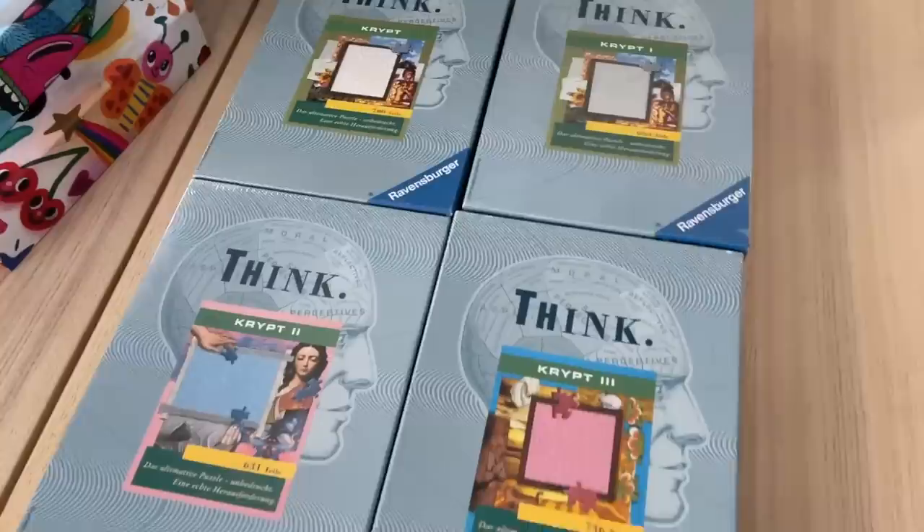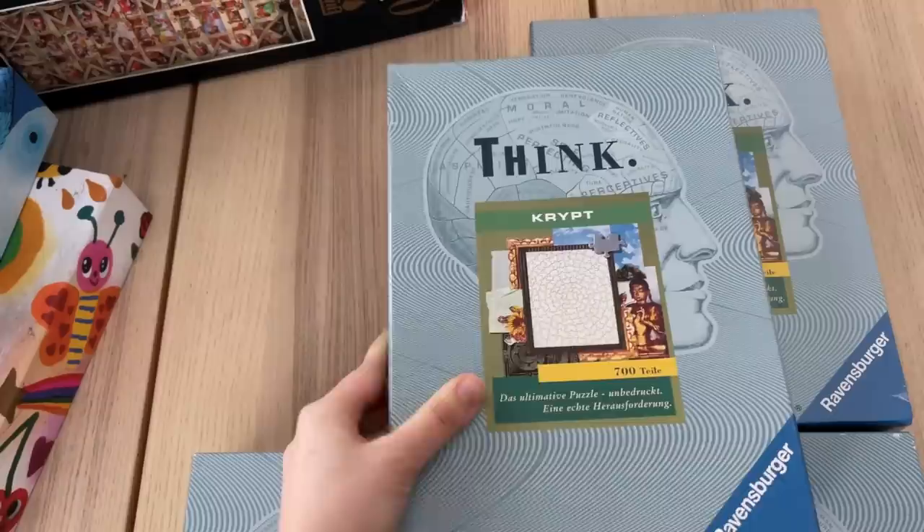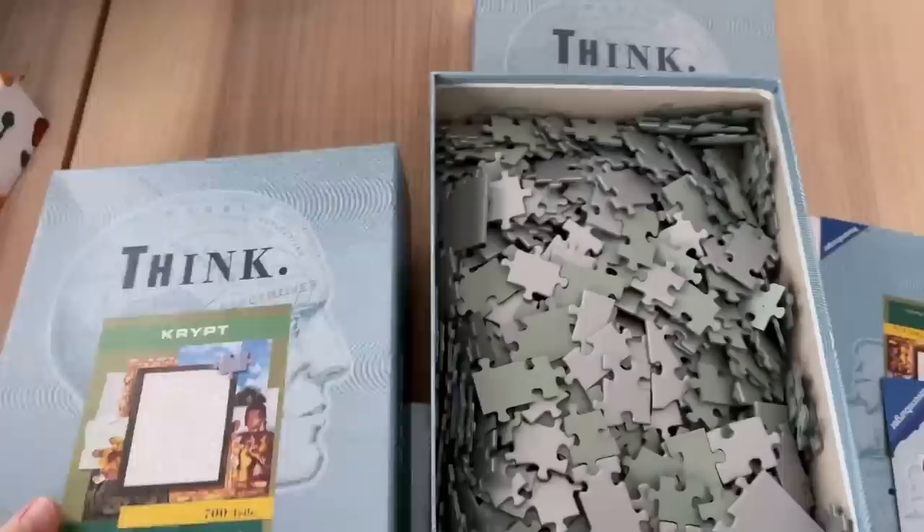First up, I worked with a viewer named Helena from Germany to get all of the original Crypt puzzles from the 90s. It turns out they're not actually that rare, but they never released this version in the US — only in Europe, so it was a little hard to get them over here. Funnily enough, Helena was actually the person whose photos I used in the rare puzzles video, and then she emailed me saying she could help me get these puzzles. I got so many offers from puzzlers in Germany, but Helena was the one I worked with.